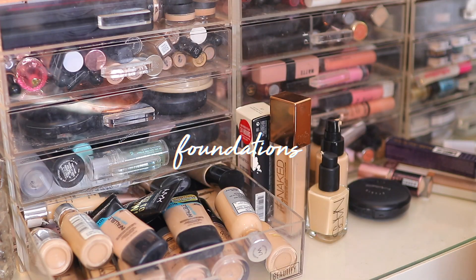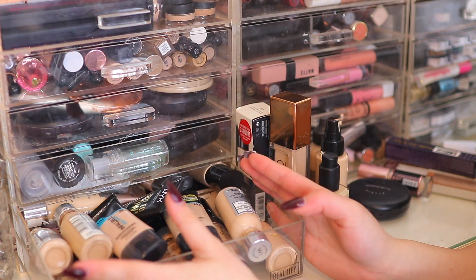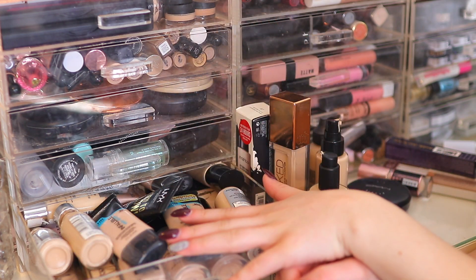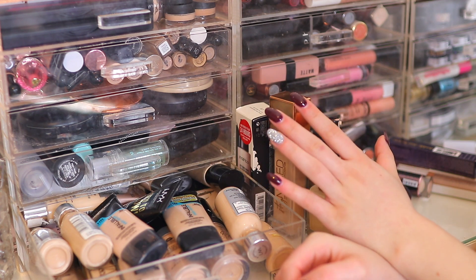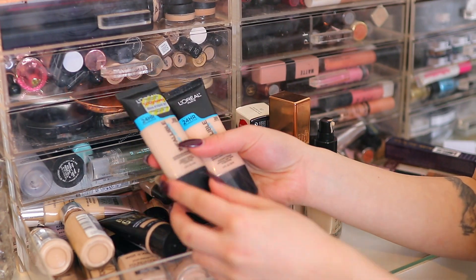Before I go into the declutter, I just want to mention that most of these acrylic storage drawers have most of my makeup, but I can't fit all of my foundations in these drawers, so I do have another section of my room where I keep more makeup. There is a lot to go through. The first foundations I have here are the L'Oréal Pro Glow foundations.